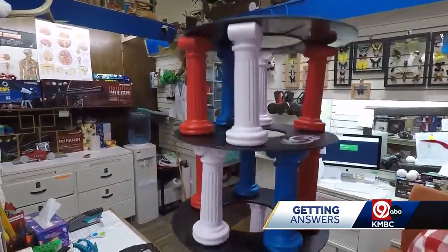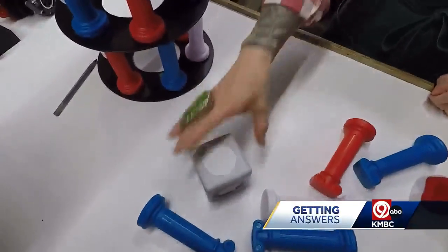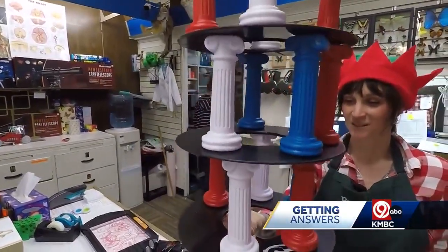Set up for the whole family gathering, the giant tumbling tower is a hit. Roll the dice and try not to topple the tower.